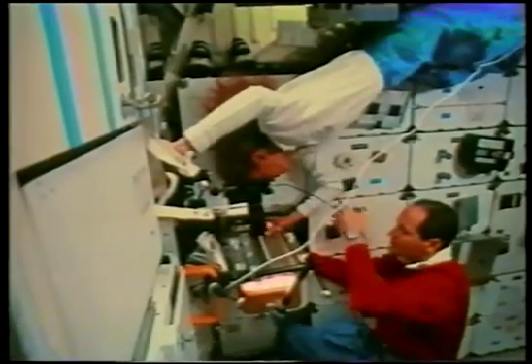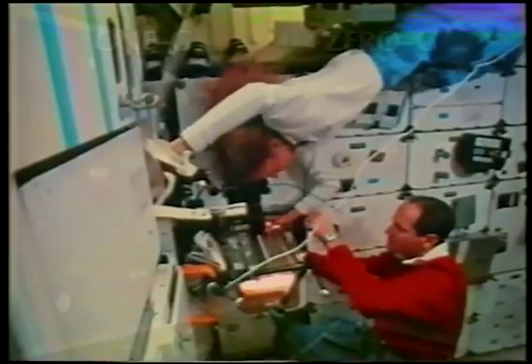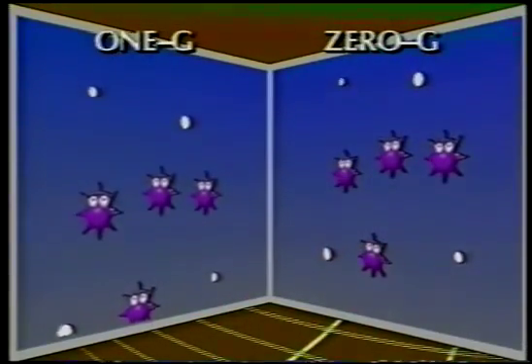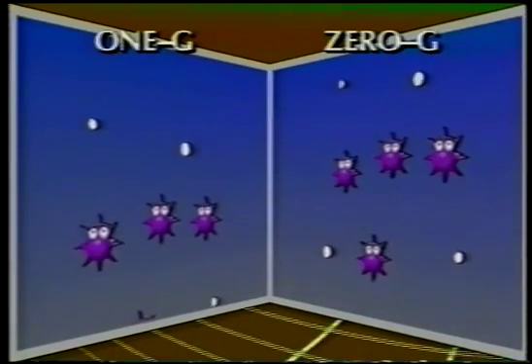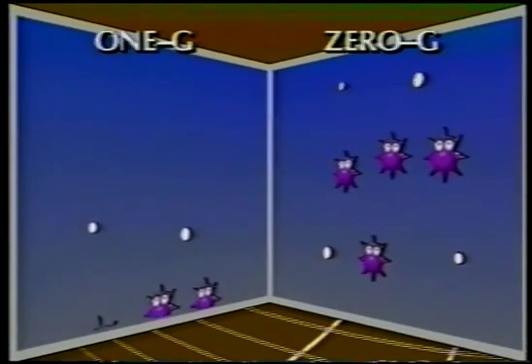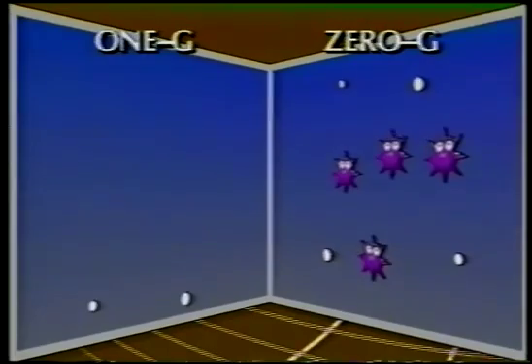But in a microgravity-based research environment, this is not the case. In microgravity, sedimentation and density-driven convection are absent. Particles of different densities settle in one G, but in microgravity they remain suspended. Because of this, many gravity-induced culture limitations can be overcome in microgravity.